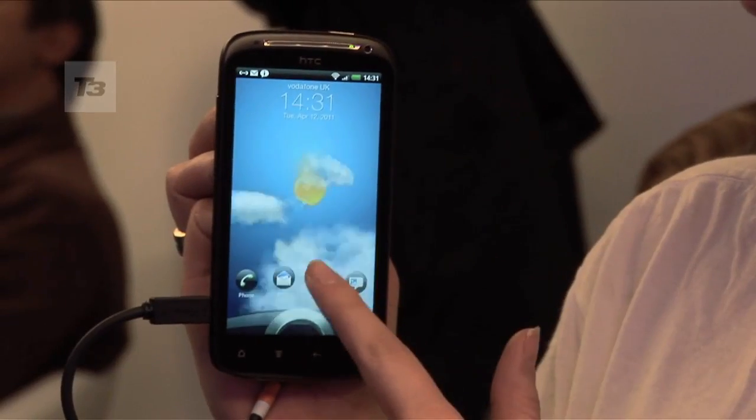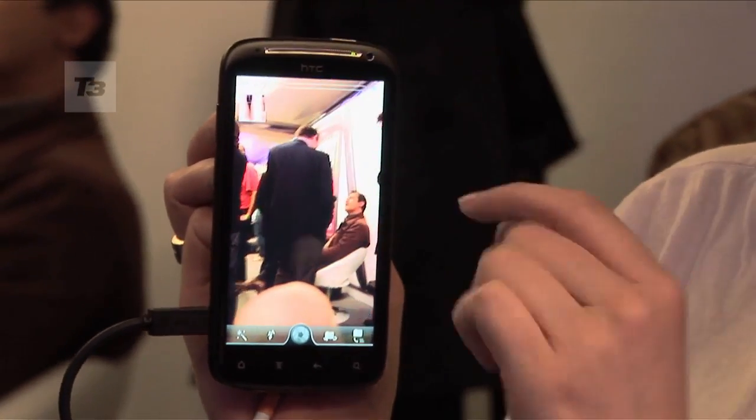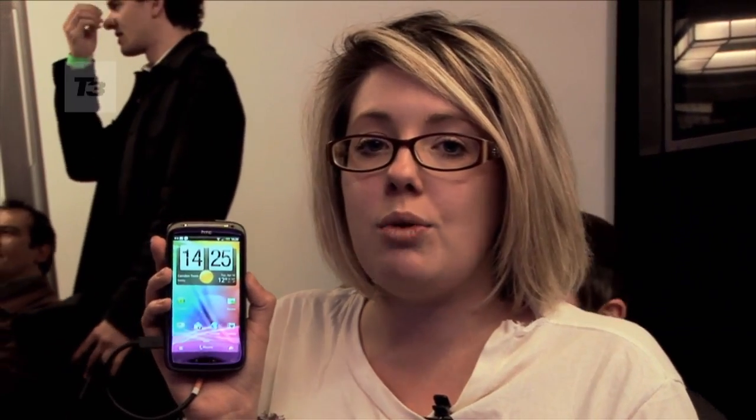Another big change, and one you haven't seen on any other HTC phone, is a complete overhaul of HTC Sense. It's the biggest amount of changes the company has made to the UI since it launched back on the HTC Hero. First thing you'll notice is a completely new lock screen, which now has a lock ring where you can drag and drop apps to instantly open them up.